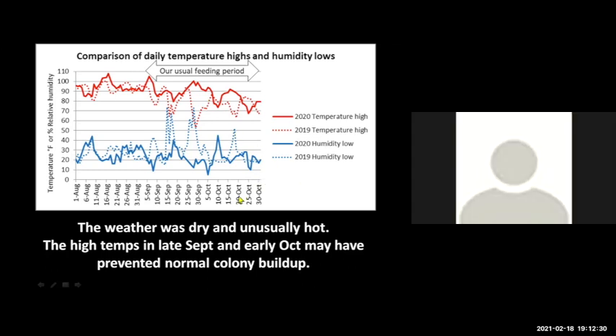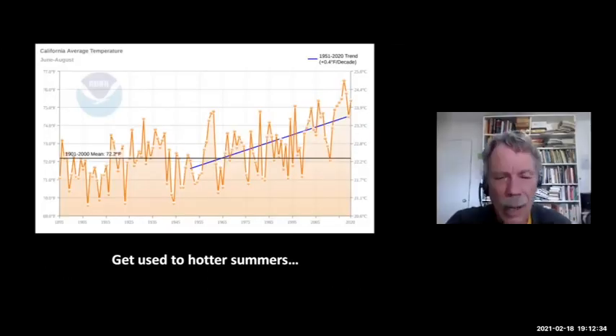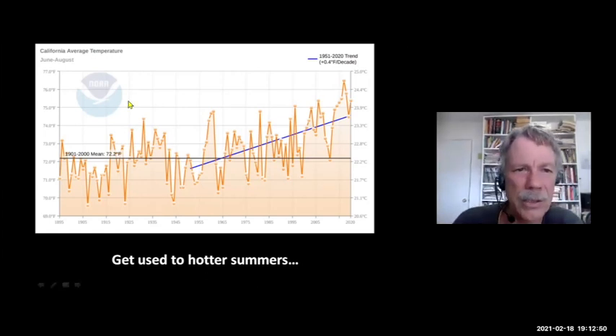The point is bees don't like it dry and hot — it's tough for them. When I'm out in the field these days, I remember saying to my sons, 'Hey, am I just getting old, or is it just hotter than it used to be?' This is recently published by NOAA — the average temperature for June through August from 1895 to 2020.